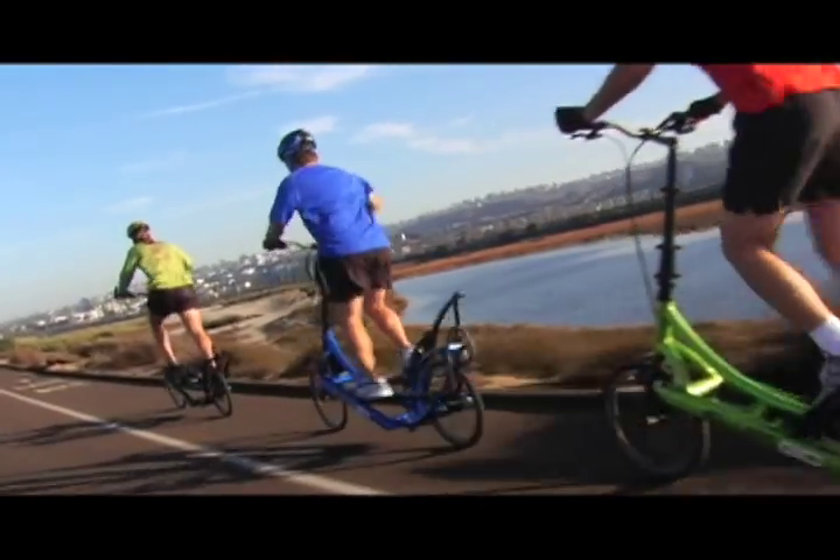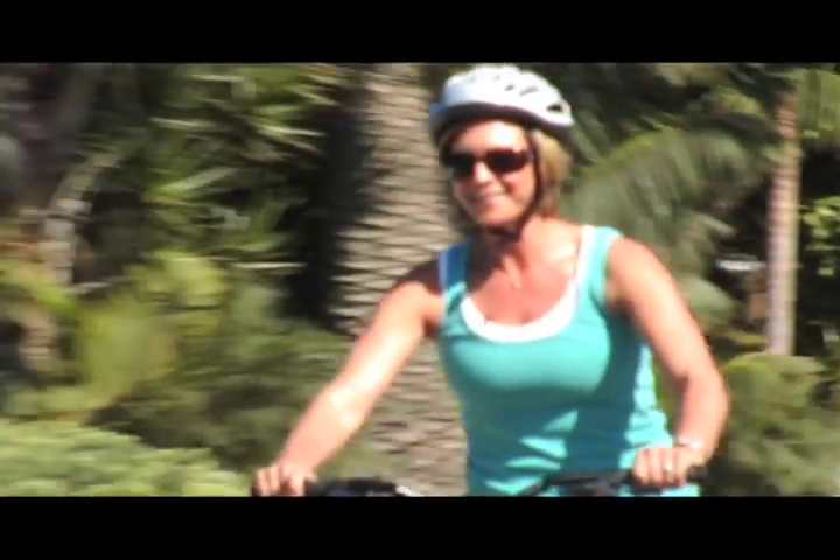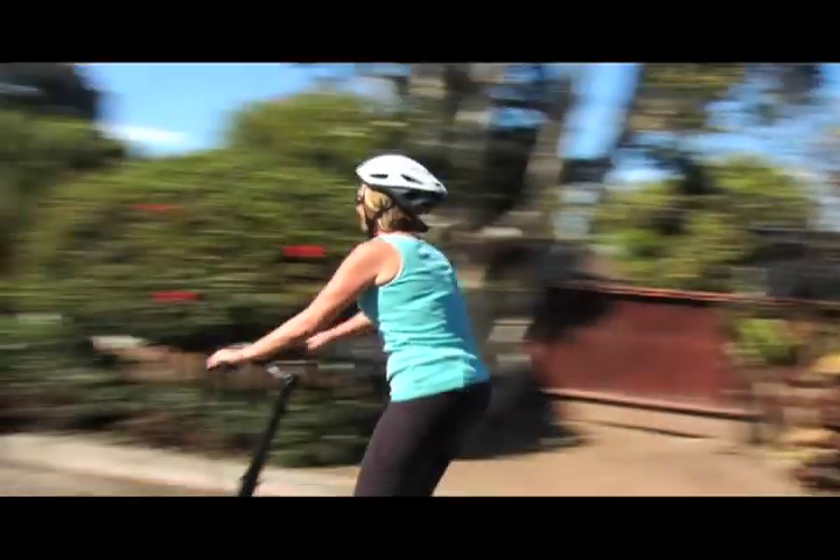Although the ElliptiGO 8S was designed for high-performance use, it is really easy to ride. This is Tracy — she's never ridden the ElliptiGO before, nor is she a cyclist.